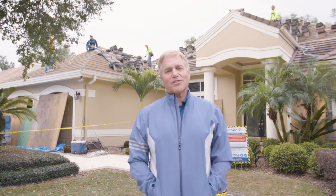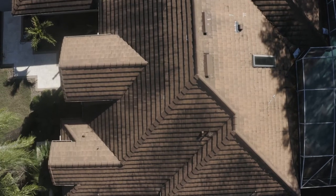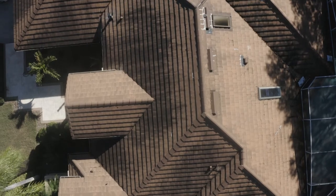Hi, this is David Berlin and this is my new Eagle Roof story. We moved into this house a little over five years ago. The house was built in 1995. Proper maintenance had not been done on this tile roof.